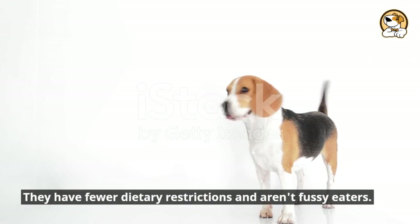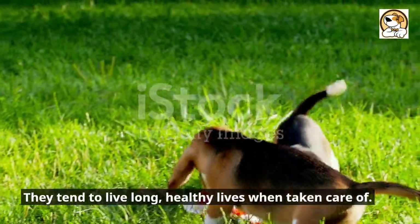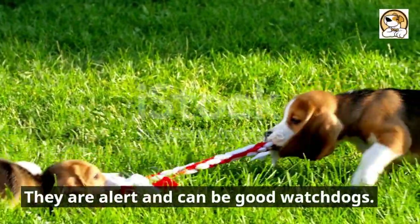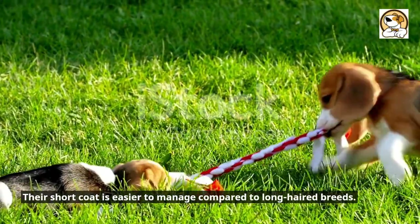They have fewer dietary restrictions and aren't fussy eaters. They tend to live long, healthy lives when taken care of. They are alert and can be good watchdogs. Their short coat is easier to manage compared to long-haired breeds.